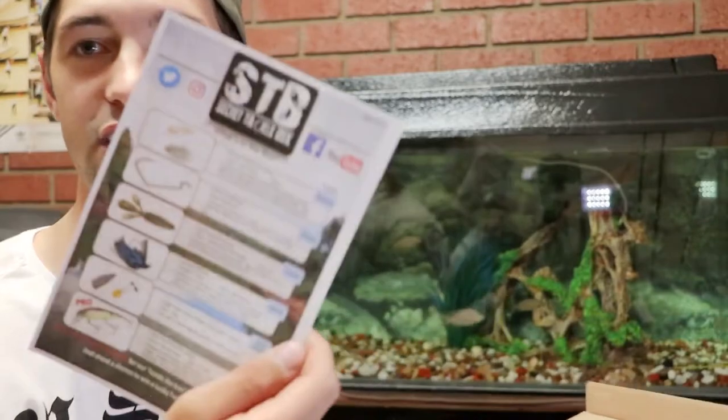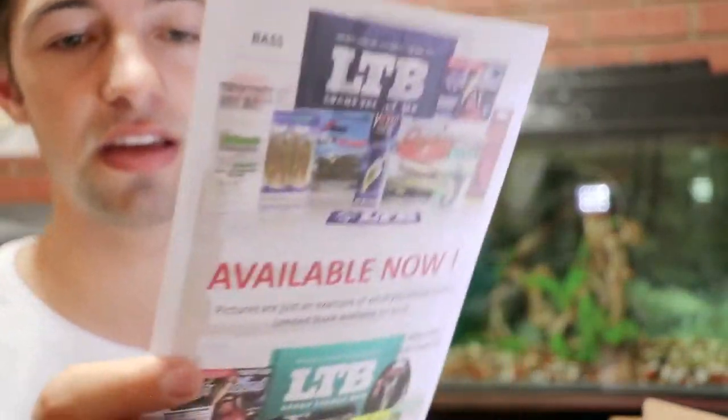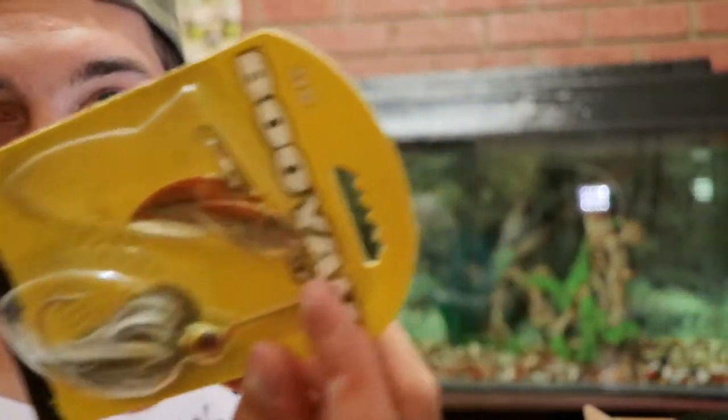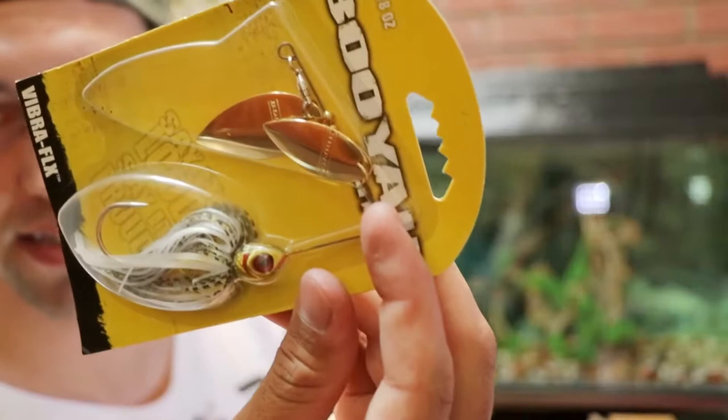First off, we got a little pamphlet telling us everything that's inside the box. There's good information — it tells you the actual prices of the stuff, definitely bang for the buck. Next up, we got some STB stickers. Don't know where I'm gonna stick those yet. Then we got the Boo Spinnerbait — look at that, that's nice! I'm definitely gonna throw that tomorrow. STB slam, so stay tuned.